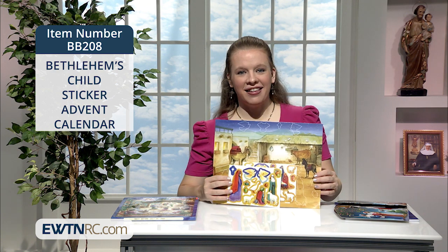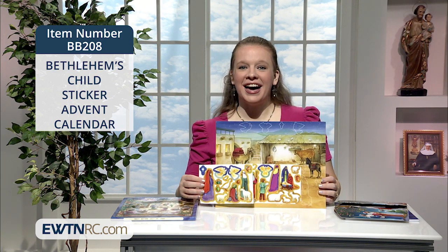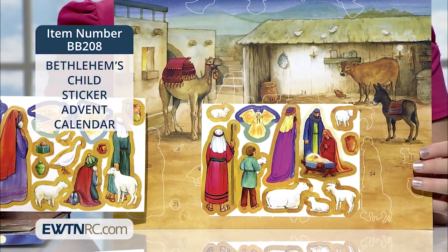Children and adults will enjoy this Bethlehem's Child sticker Advent calendar. With this unique Advent calendar, you add a sticker each day during Advent to complete the nativity scene.